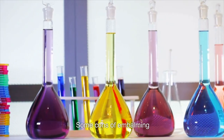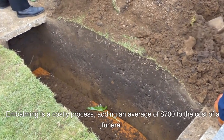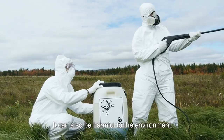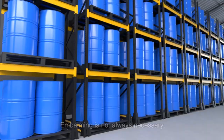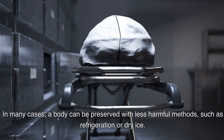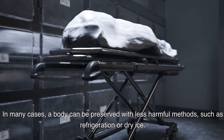Some cons of embalming: Embalming is a costly process, adding an average of $700 to the cost of a funeral. It can also be harmful to the environment, as formaldehyde and other chemicals in embalming fluid can pollute groundwater and soil. Embalming is not always necessary — in many cases, a body can be preserved with less harmful methods, such as refrigeration or dry ice.